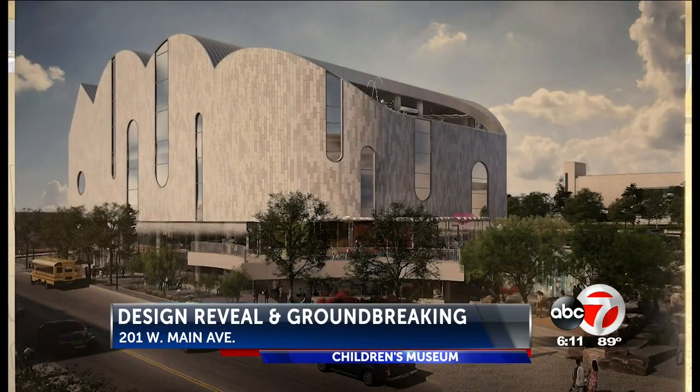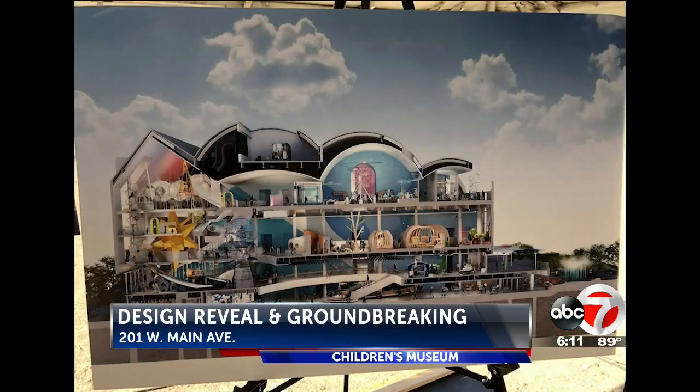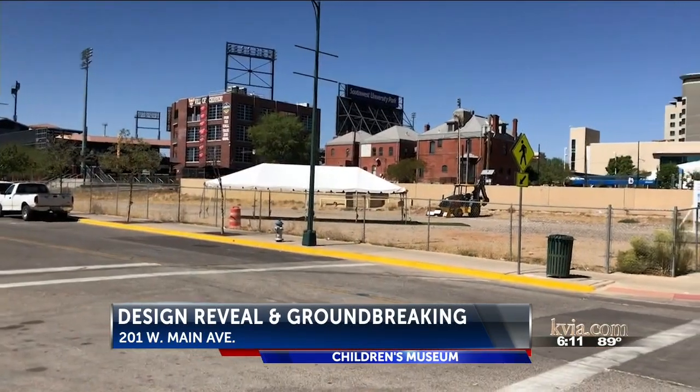A 60-foot atrium will give the public a view of one of its more prominent features, which the architect describes as a climbing structure for children.